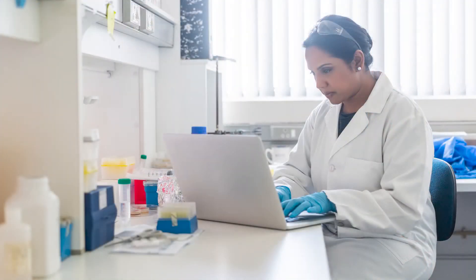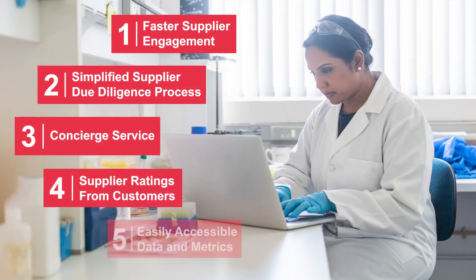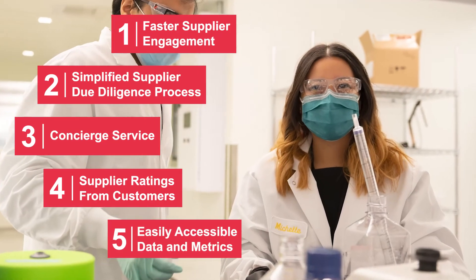Using ScienceExchange simplifies how we engage with suppliers and enables research at Astellis, so we can better turn innovative science into value for patients.